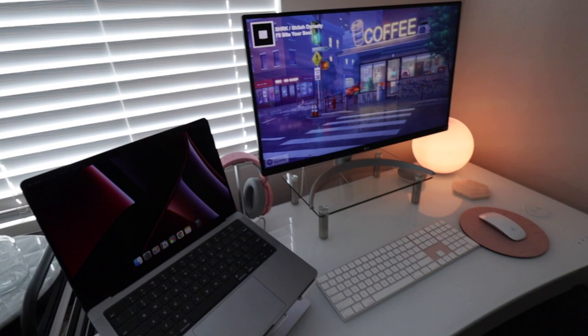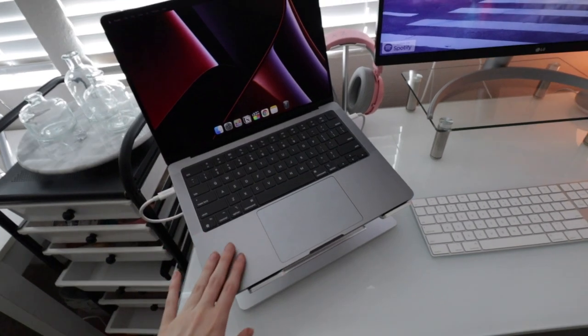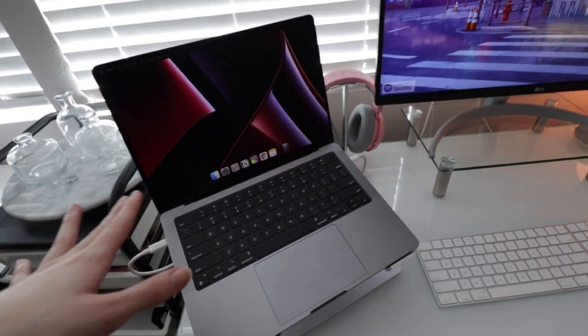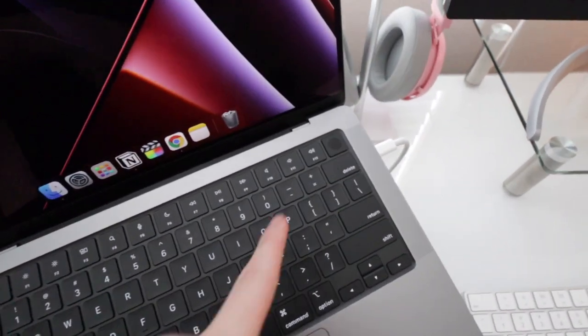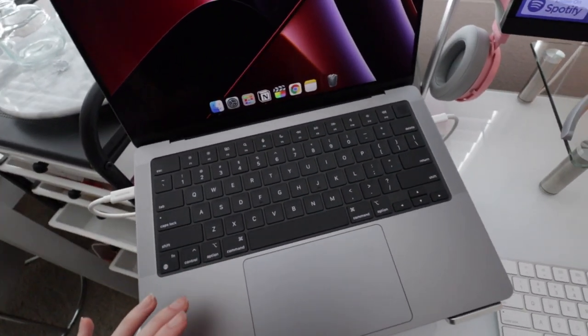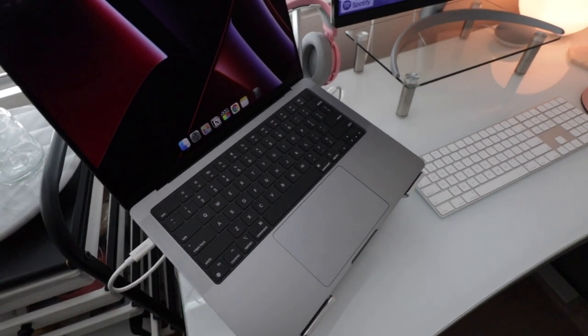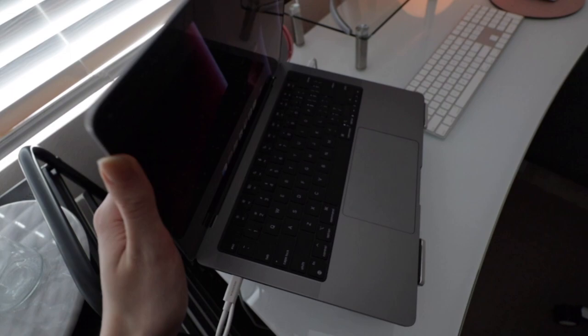You guys, everything is all set up! It basically looks the same but I'm gonna go ahead and give you guys a little tour. Here's what it looks like — it looks so good! So here is the new computer. This is a MacBook Pro, M1 Pro chip. My last MacBook was a lot older and had an Intel chip, so this is one of the upgraded chips. It has no touch bar on it, it has Touch ID right there. This is the 14-inch — my other one was a 13-inch, so this one is slightly bigger, however I can't really tell a difference. It's definitely heavier than my last one but I absolutely love it.